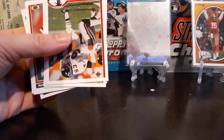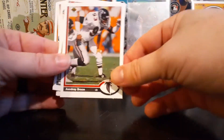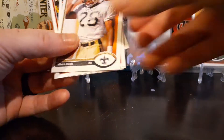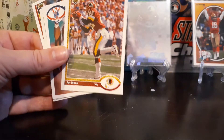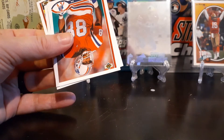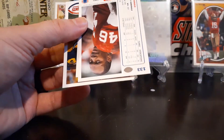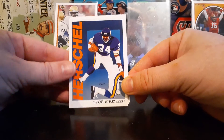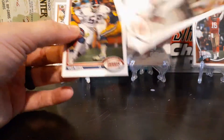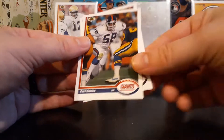Randall McDaniel — I believe he's in the Hall of Fame. Andre Bruce, star in the 90s. Art Monk — Hall of Famers. We got Art Monk and Gary Clark from those great Redskin receiving corps. Herschel — responsible for the Cowboys' 90s dynasty, the trade they made between Minnesota and Dallas. And Carl Banks rounds that out. Four more packs.